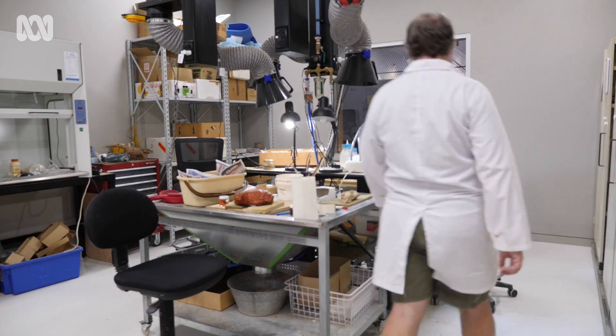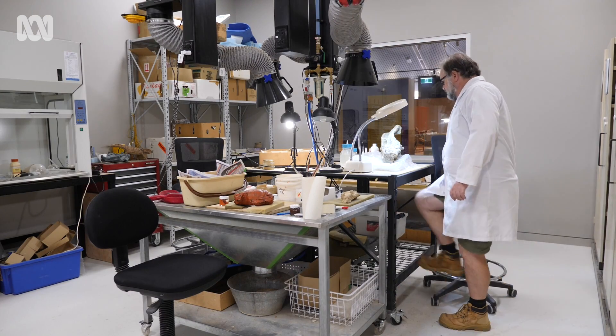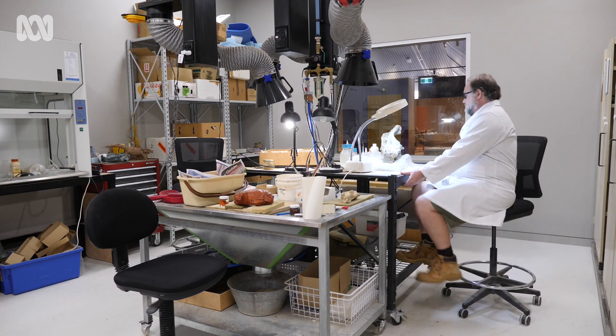My name is Dr. Adam Yates. I am the Senior Curator of Earth Sciences for the Museum and Art Gallery of the Northern Territory.